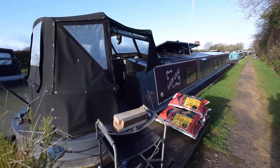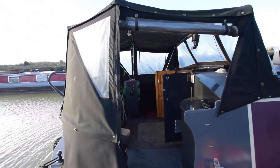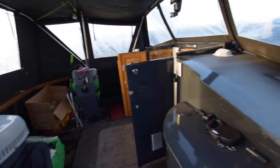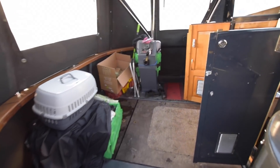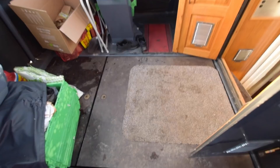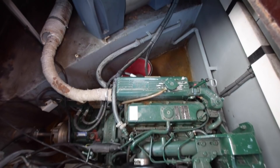Very good size on the rear deck — seven feet long. There are lockers either side of the doors here with gas struts on the lids; they lift up quite nicely. The engine's under here.